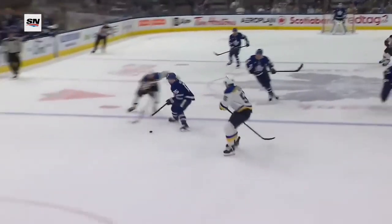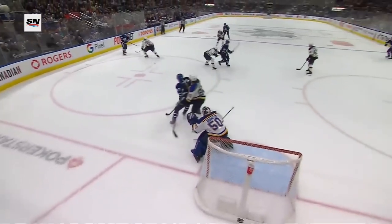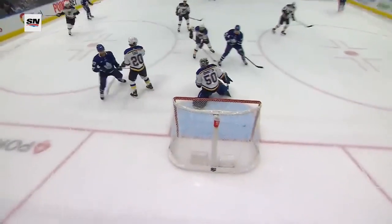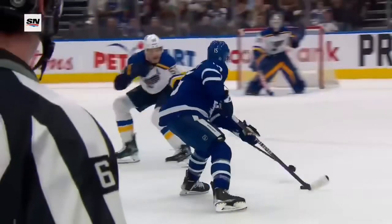He does a nice job. The turnover in the neutral zone creates the chance, but look at Kerfoot's thinking — where can I pass this thing? And at the last second, instead of passing, just an excellent tip by Engvall. Saad was behind him, wasn't able to take care of his stick.